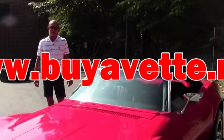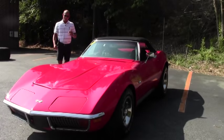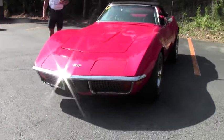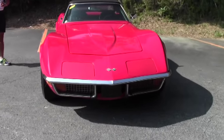Good morning, folks. Lance Elliott here with BioVet in Atlanta, Georgia. This morning I want to show you this beautiful rust-free red 1971 Corvette convertible. It's a code Corvette car, numbers matching, 270 horsepower, 350 engine.